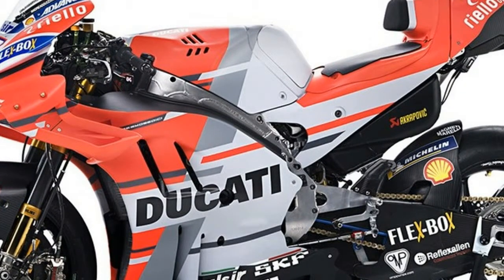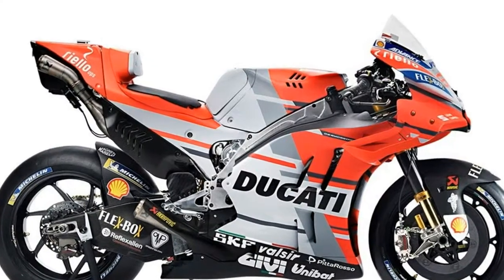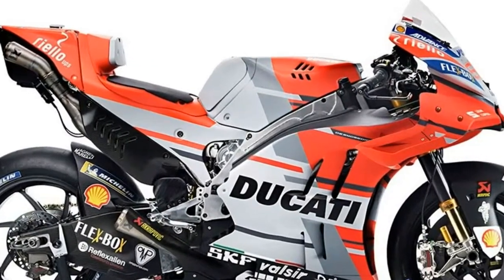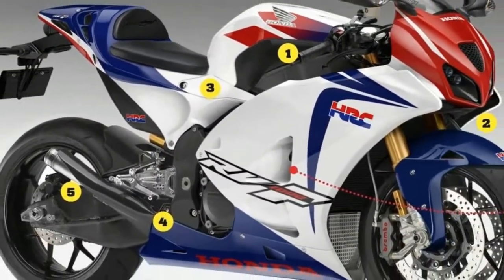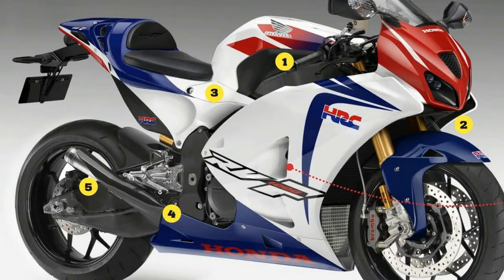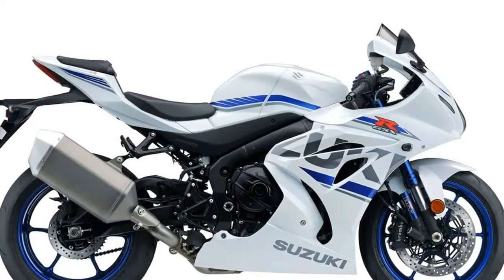The ducts merge into a single exit hole between two tail lights. Tellingly, the patent specifies that there is a license plate bracket bolted underneath and indicators built into the twin brake tail lights. The patent also specifies that it has a V4 engine and chain final drive.